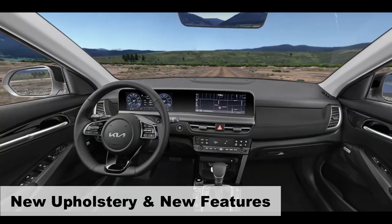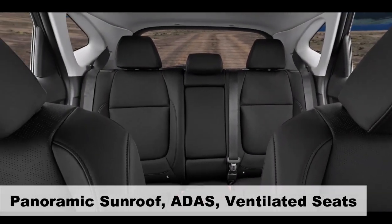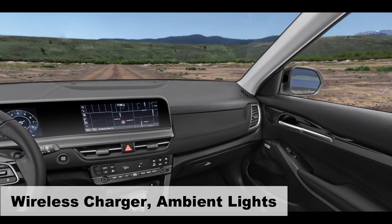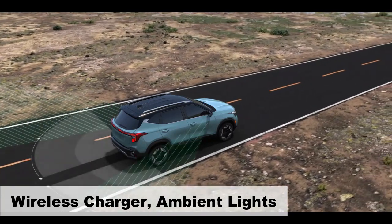Anticipate a range of exciting new features, including the highly-awaited panoramic sunroof, ADAS, dual-zone climate control, wireless charger, ambient lights, ventilated front seats, and electronic parking brake.